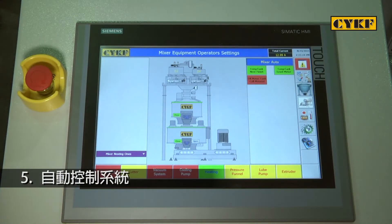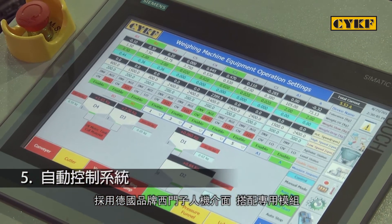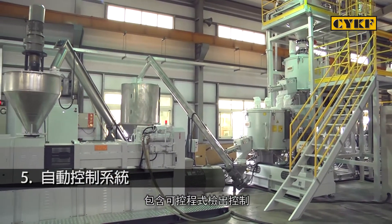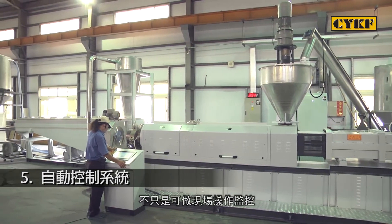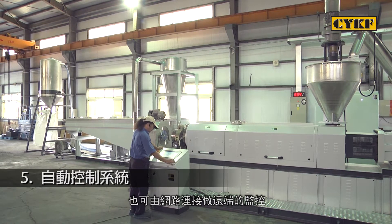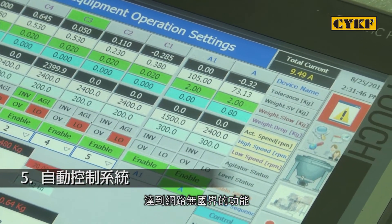Five: Automatic control system. This compounding line is a fully monitored production line which employs German Siemens human-machine interface control in combination with specific modules for programmable detection control to achieve continuous automatic control. The human-machine interface control system not only provides machine operation monitoring but also allows for remote monitoring as well as parameter setting and modification. With the automatic control system, there are simply no borders on the internet.